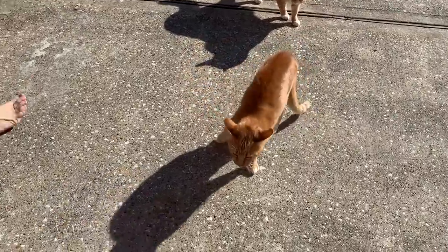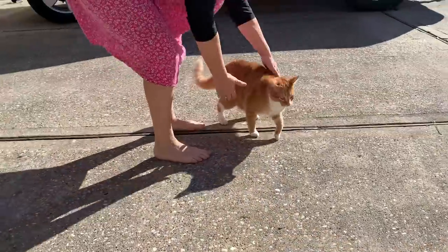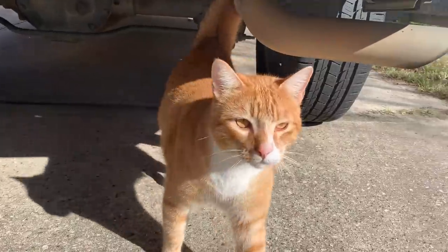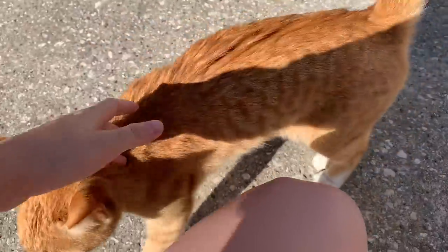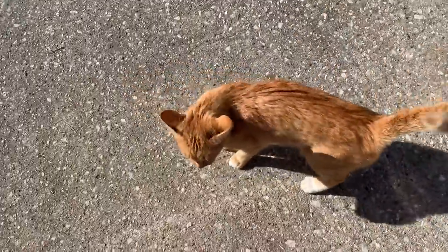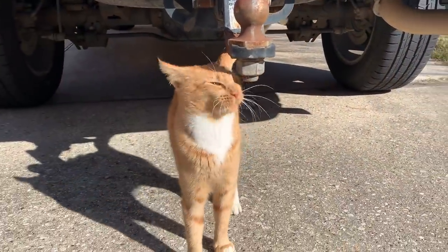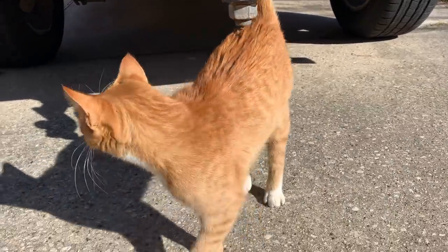We just had a cat show up that looks exactly like our other cat. Look, see this is our cat Odie right here and this is an orange cat with almost the same exact markings. Be nice friends, be nice. Come here kitty kitty kitty. Look, see they have the same white markings on their chest. How cute is that?